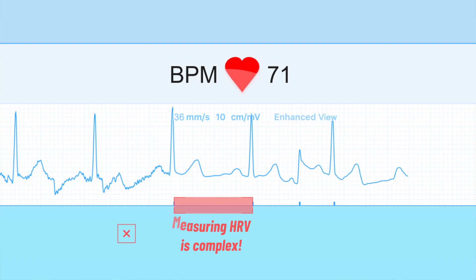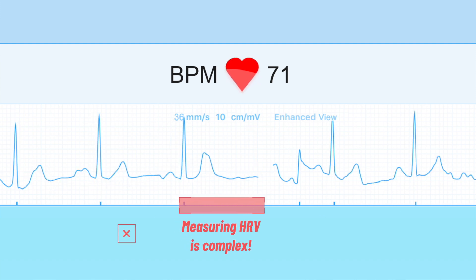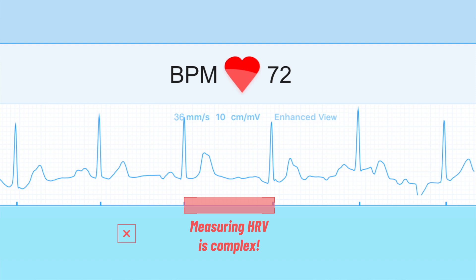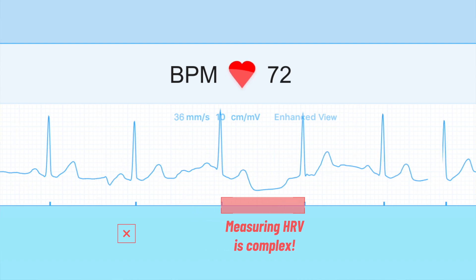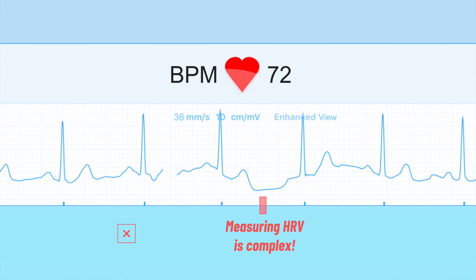So if you're serious about tracking HRV and you actually want the number to reflect something meaningful, you're probably better off with a device that does it right. I'd recommend taking a morning measurement with a chest strap like the Polar H10 and using the Kubios software — it's free.